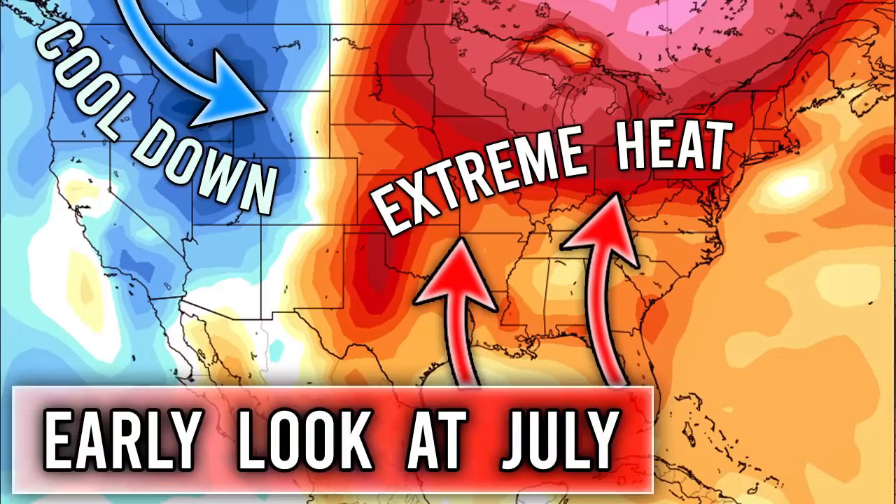Hello everyone, in today's video we're going to be talking about how July could be extremely hot for some regions, especially the upper midwest, the great lakes, the northeast, and pretty much the central and eastern United States as a whole.